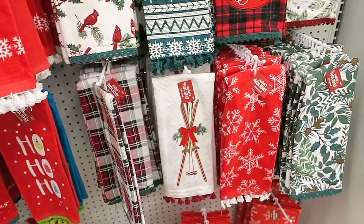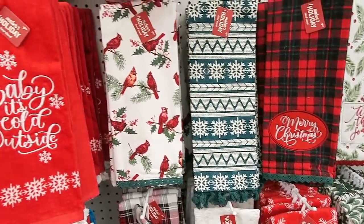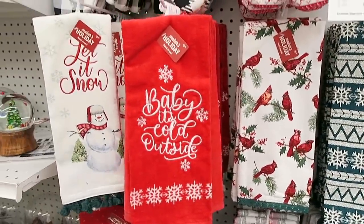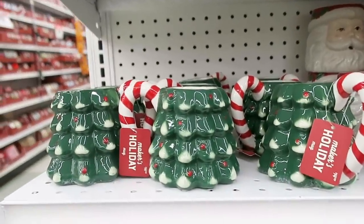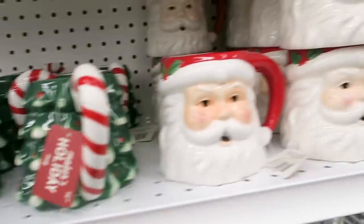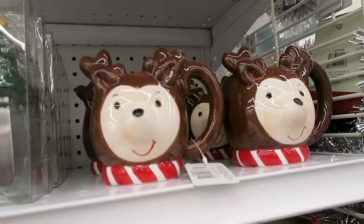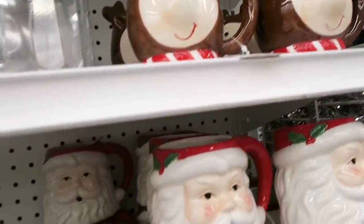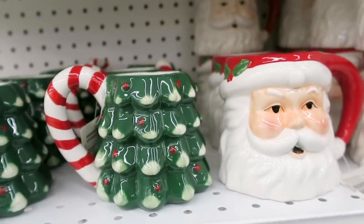Oh look, our favorite holiday dish towels! My mom and I just always love the holiday dish towels. I was actually just going through my dish towel drawer and cleaning out a bunch because I have so many. We just found some more Christmas mugs - they have a little Christmas tree with a candy cane handle, a Santa Claus one, and a reindeer. I kind of love the Christmas tree one because of the candy cane handle.